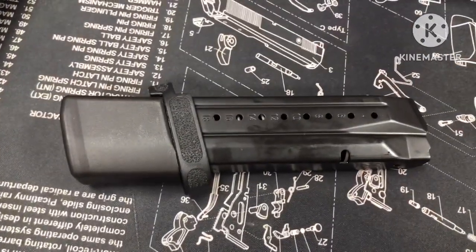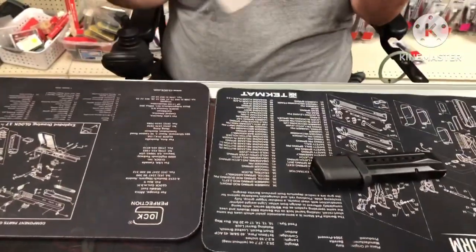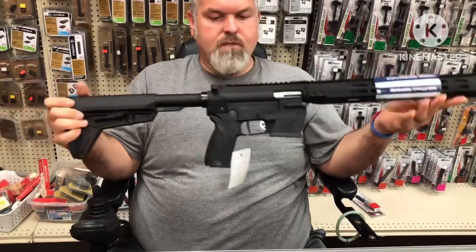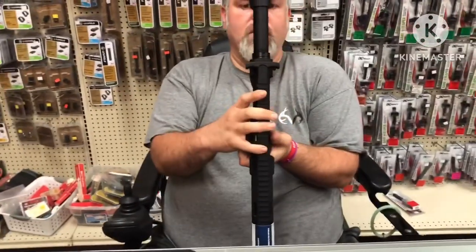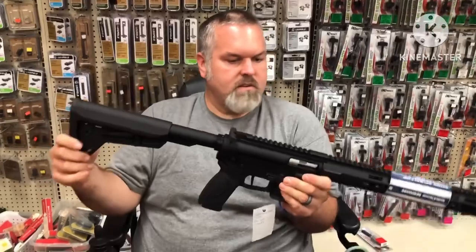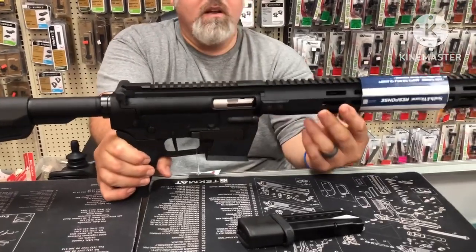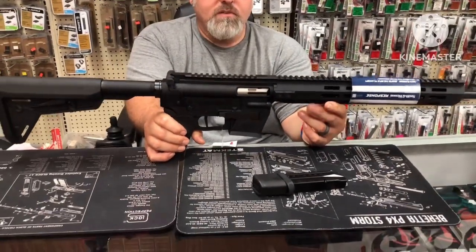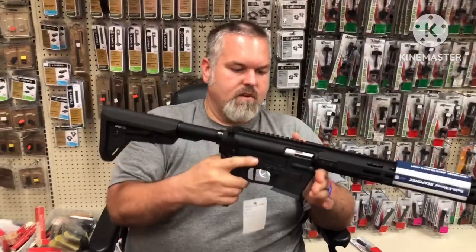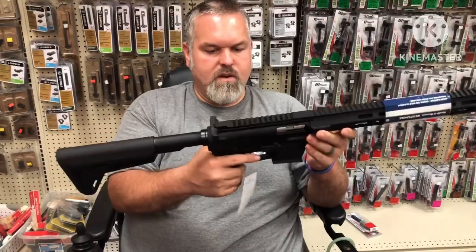The buttstock collapses down to an overall length of 32 and 1/8 inches, and extends to 35 and 3/8 inches. The width at the widest point — the charging handle — is 2 and 3/4 inches. Height is 8 inches and weight is 94.4 ounces. With it being mostly polymer, it is a pretty lightweight firearm.